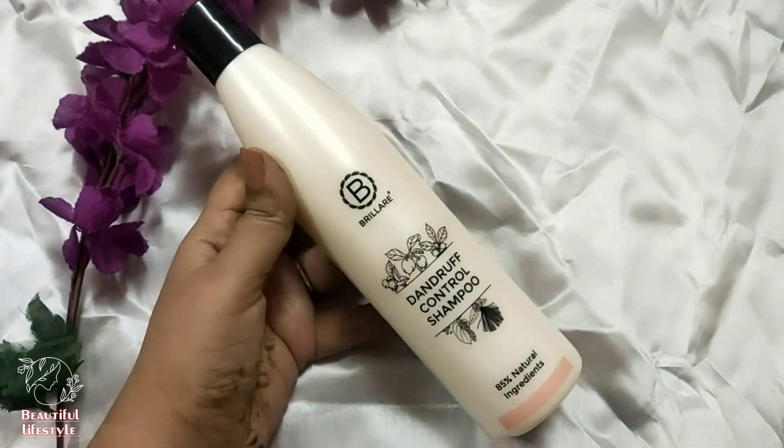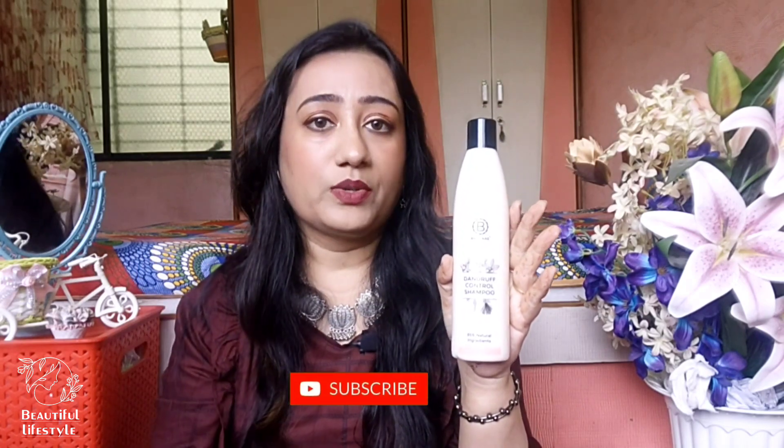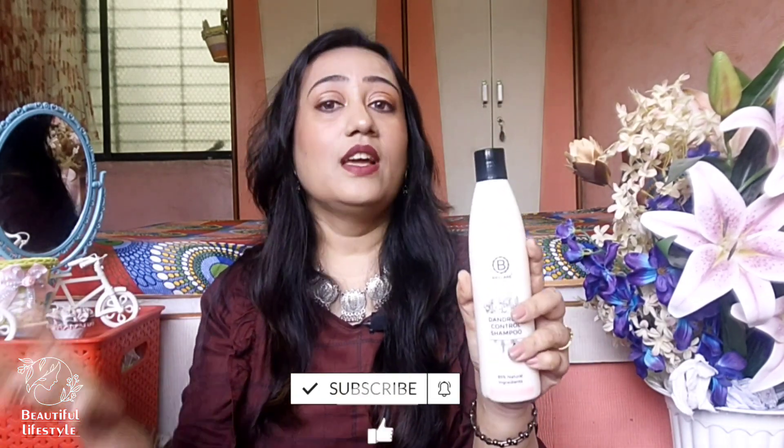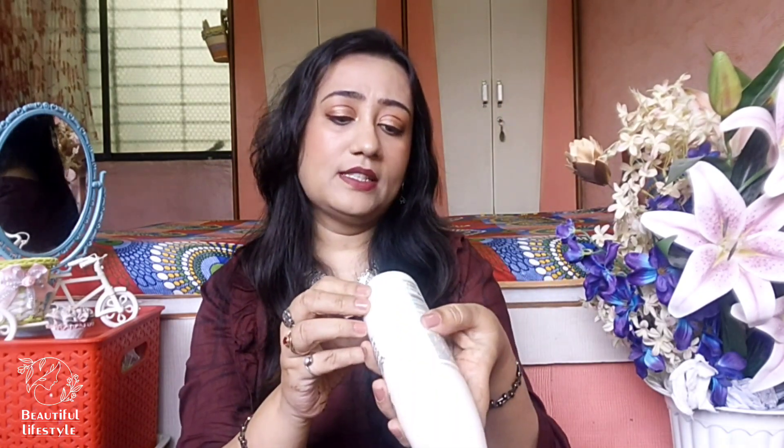If you are facing dandruff issues, you can definitely take this shampoo. The Dandruff Control Shampoo - you may have seen that dandruff control shampoos make your hair dry, but this works only on dandruff and your ends will not dry out. That is what I really like. The fragrance is very good - a mild, beautiful fragrance. The ingredients are really very amazing and it works very well. It's also free of everything. The price is Rs. 495. So the variants are different but everything else is exactly the same. I have recently started and I'm already seeing results. If I get the option to purchase from Smitten, I will definitely purchase this - I recommend it so much.